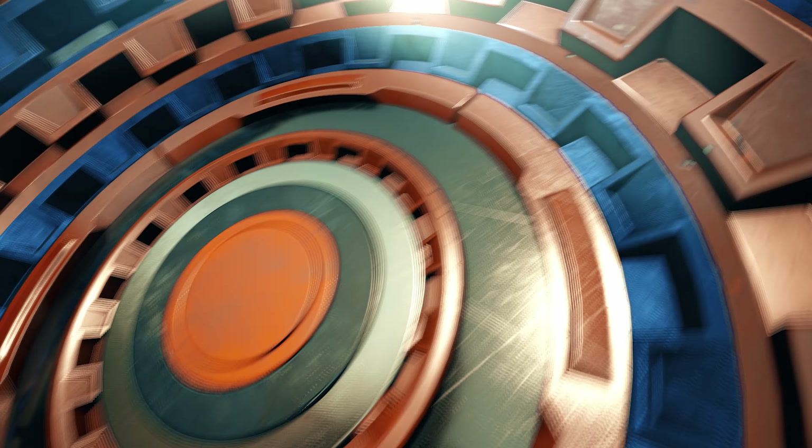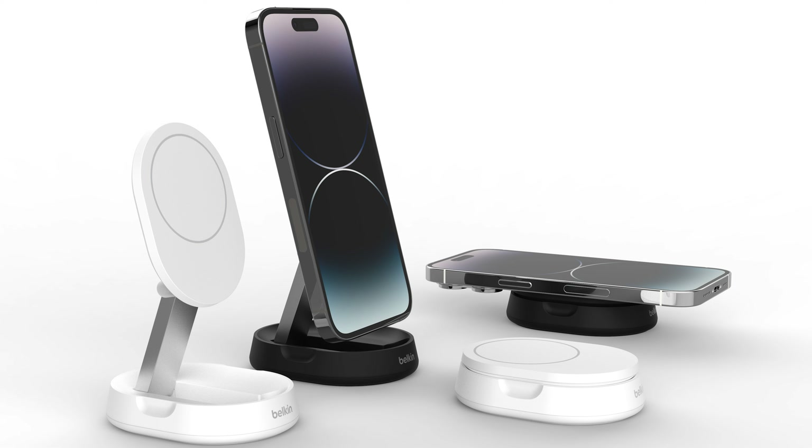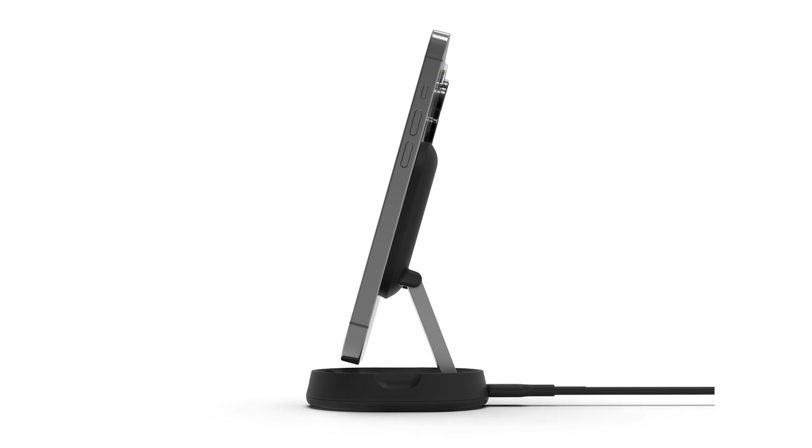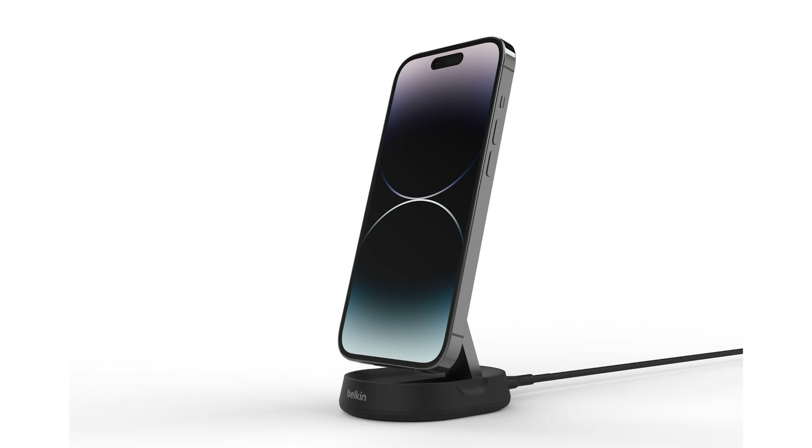The Boost Charge Wireless Key 2 charger with pad and stand is your ultimate charging solution for work, home, and on the go. It's MagSafe compatible and can be used both as a pad and a stand, allowing you to use your device for FaceTime, calls, and media streaming while charging.